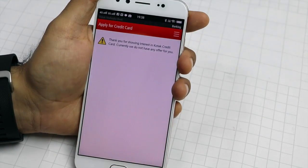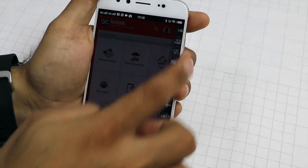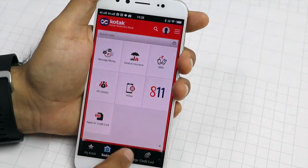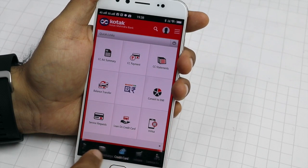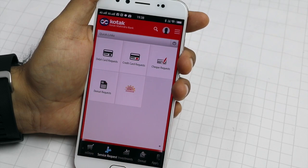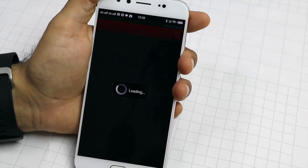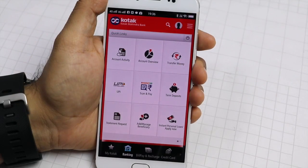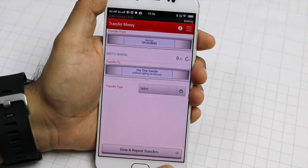It also generates a virtual debit card for you to use online. Online fund transfer is free of cost. In stores, you can pay via scan and pay or mobile pay feature. You can also earn interest at the rate of up to 6% per annum on your Kotak 811 savings account balance, pay your bills, open a term deposit, and purchase and redeem mutual funds, and a lot more.